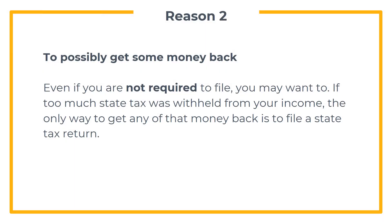The second reason to file a state tax return is to get money back. Even if you are not required to file, you may want to. If state taxes were withheld from your income, the only way to get that money back is to file a state income tax return.